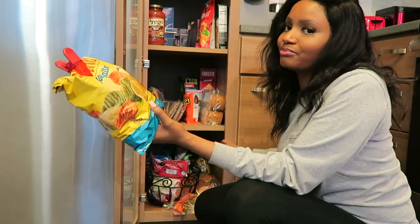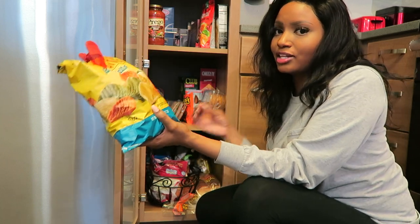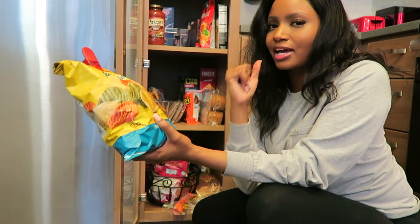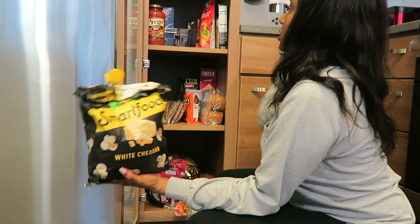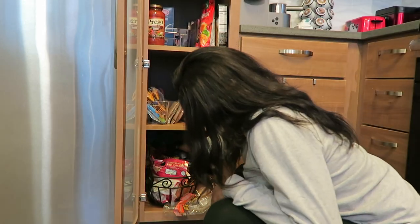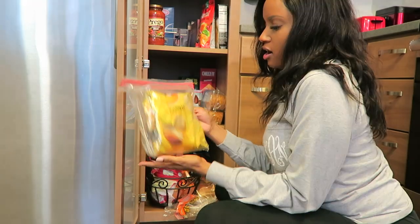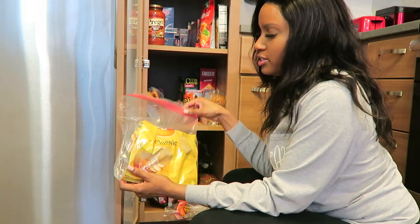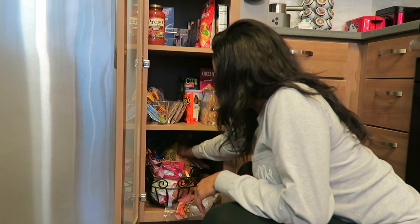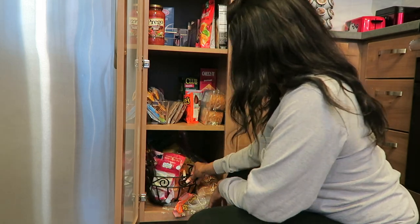And then I have plain potato chips back here. I put these in a bag because they are really tricky to keep crispy and fresh, so I make sure I seal them. I like to have those with sandwiches. And then down here I just have some potatoes, some onions, and then I keep my bread that I do not freeze down here. So that is pretty much my pantry.